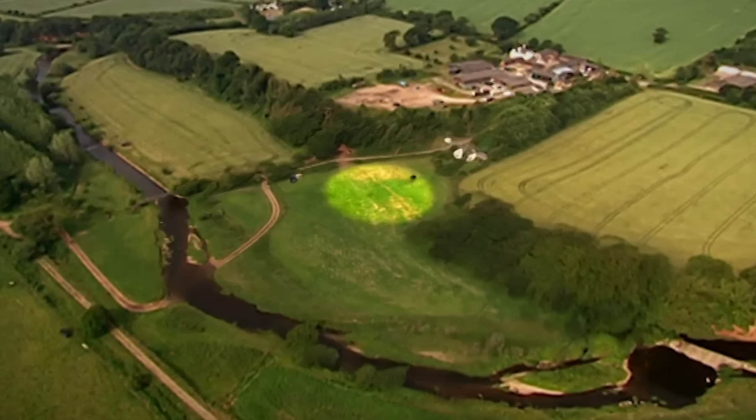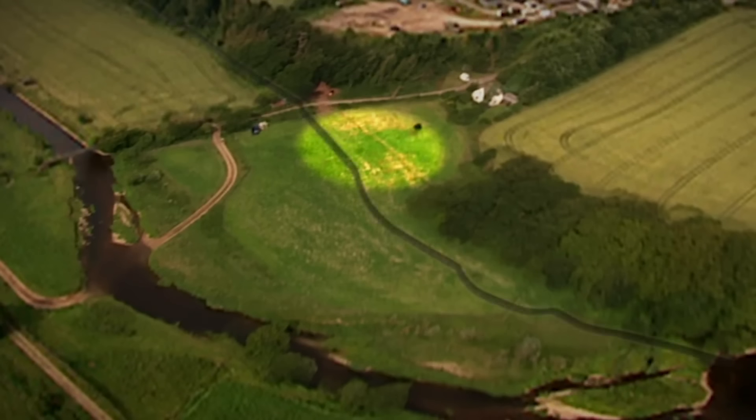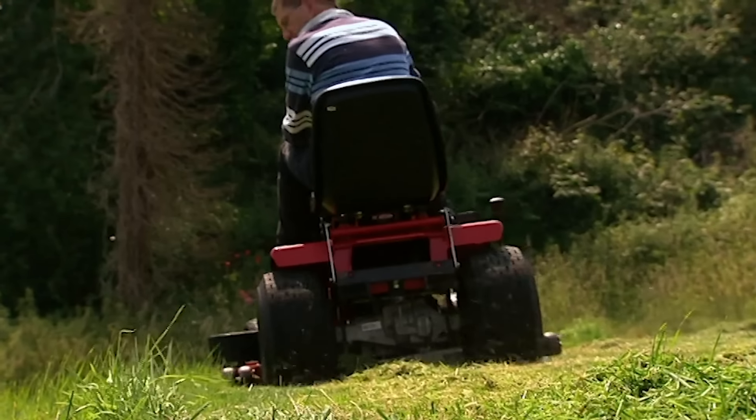This is where Stuart's cutting the grass, just off to one side of the mill site. The leet is here. The parched marks seem to be across all of this area.